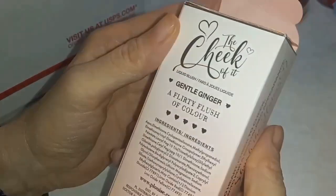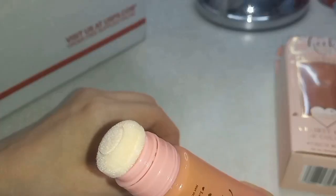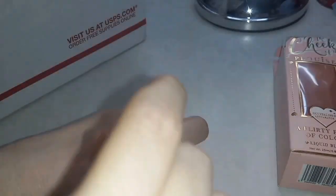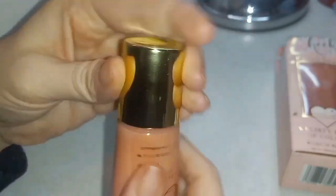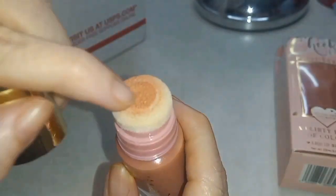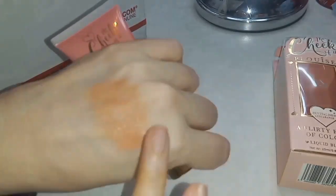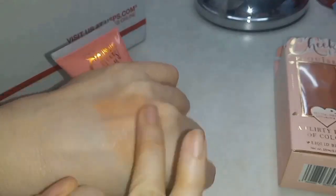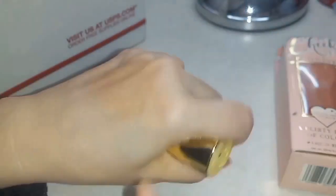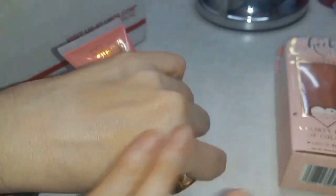Liquid blush — oh, that is a generous amount, you can see it coming out. These little puff things — as soon as you barely start, there's already color. You don't have to wait till you see it all on top. That's pretty, I like the color, and it already feels like it's dry with no weird feeling to it.